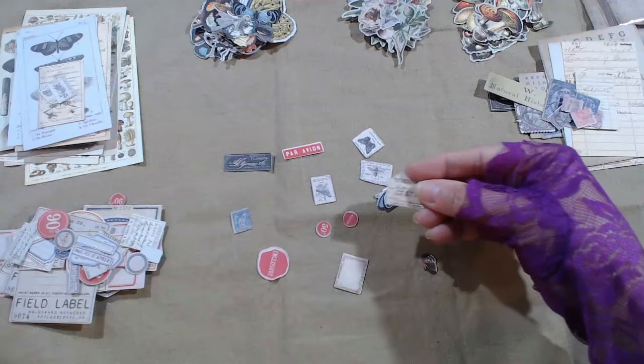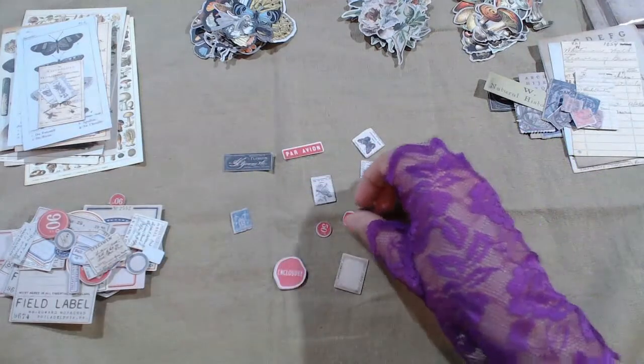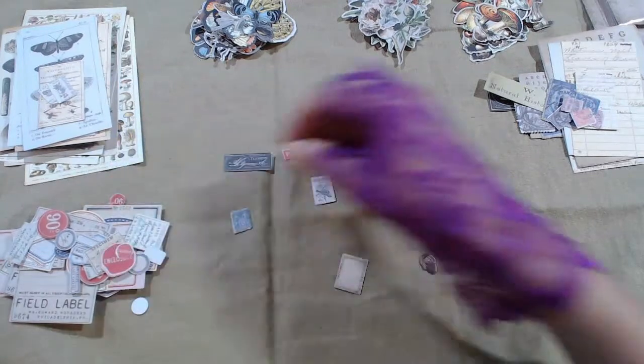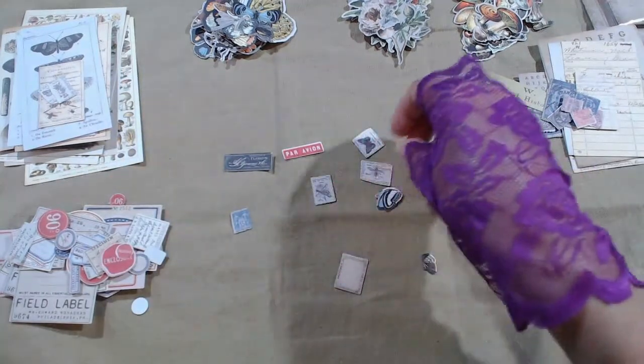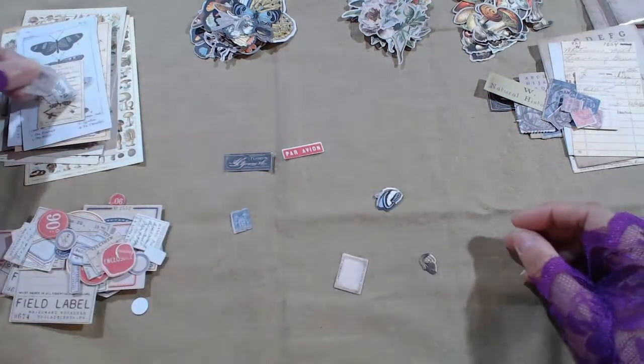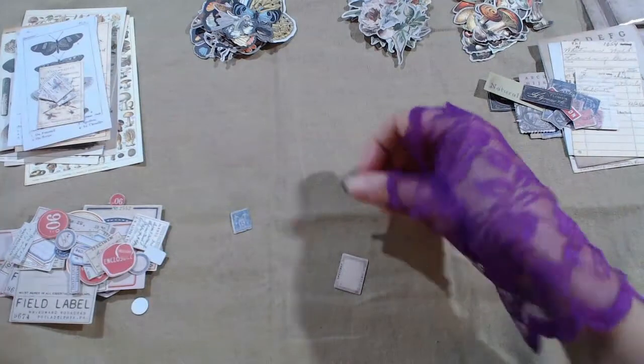The last labels, the last labels — botanicals and butterflies.